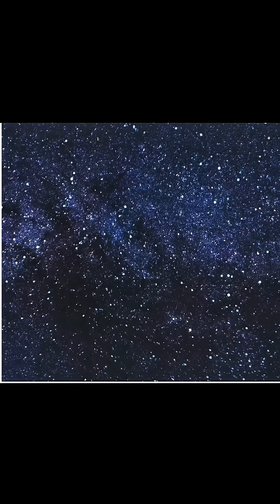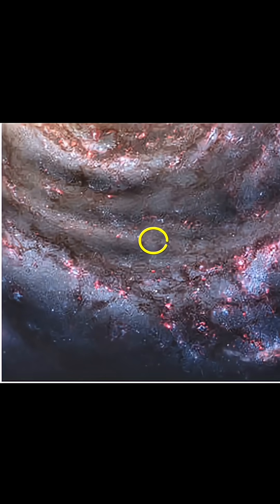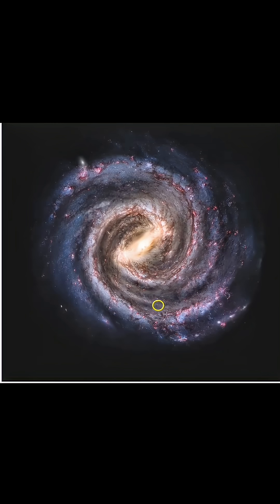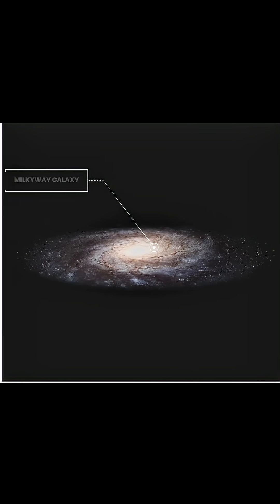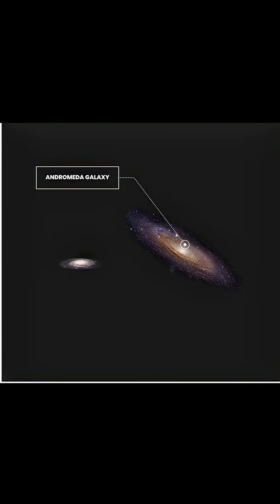Number three: the stars we often see in the sky are only within this yellow circle. Look how huge the entire Milky Way galaxy is. But this is just our Milky Way galaxy, where we live. Even bigger than this is the Andromeda galaxy.